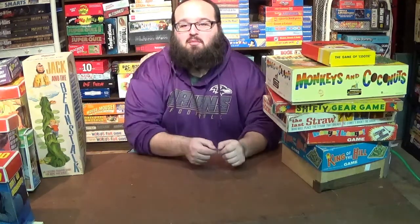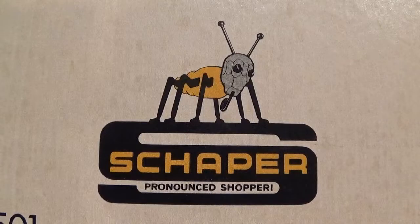Hello everyone, and welcome back to the Board Game Curator. Today we're going to be looking at some Shaper games — except they're not really Shaper games. It's actually pronounced Shopper, and it was enough of a problem for them that they actually started putting on the boxes how to pronounce their name. But even throughout all this time, they're better known as Shaper.